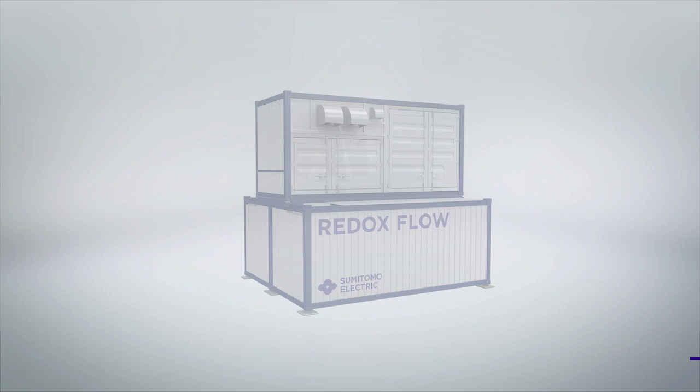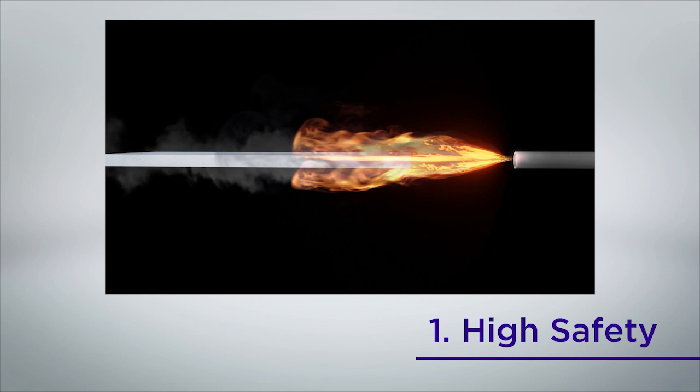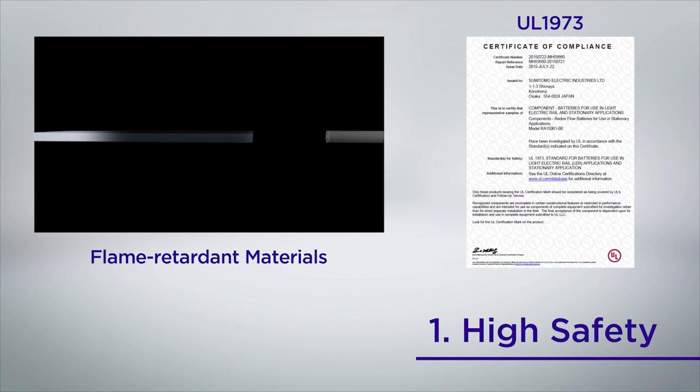Redox flow batteries have many exceptional features. The vanadium sulfate used as the electrolyte is non-flammable, so even if positive and negative liquids are mixed, they will not ignite. Flame retardant materials are also used for other parts of the battery, thus significantly reducing the possibility of fire and ensuring a high degree of safety. In addition, the cell stack has been certified with the U.S. safety standard UL 1973.